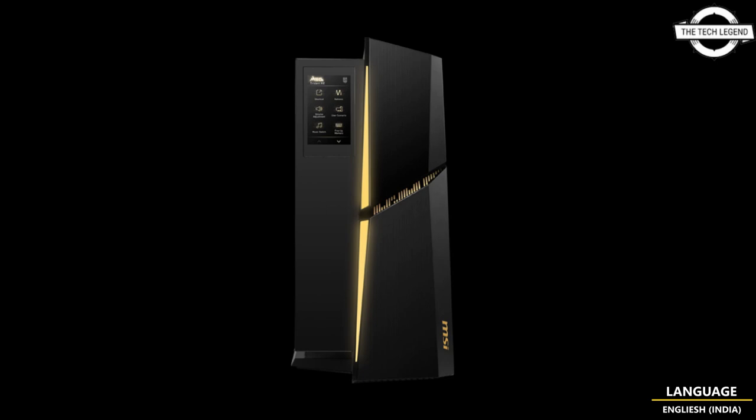The amazing Trident X2 has gradually attracted the attention of people from all over the world due to its unique appearance and powerful performance, and it will be launched at CES 2023. If you like my video, please do like, share, and comment, and don't forget to subscribe to my channel and press the bell icon.